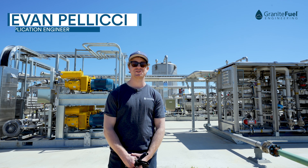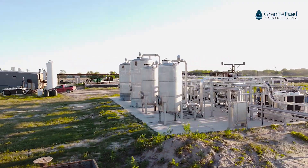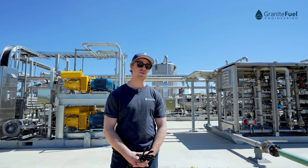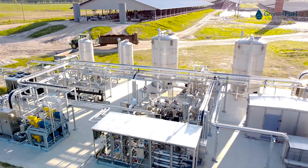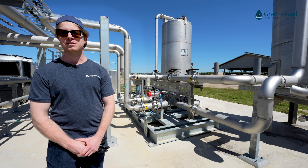Hi, my name is Evan. I'm an applications engineer with Granite Fuel Engineering. Behind me is our activated carbon polishing system, which was designed and manufactured by Granite Fuel.